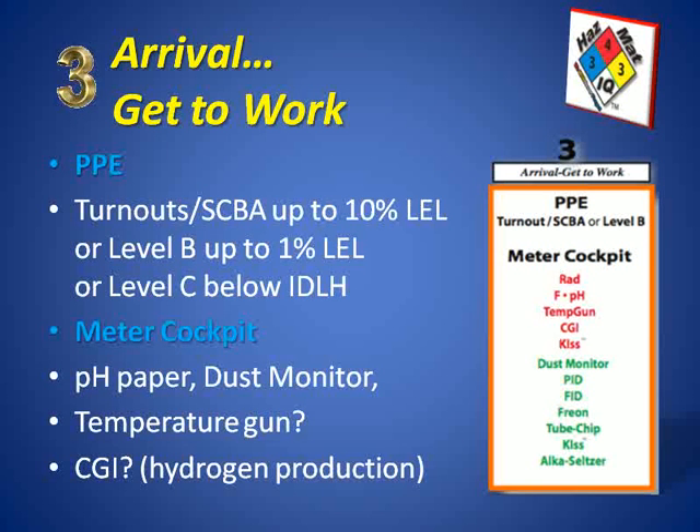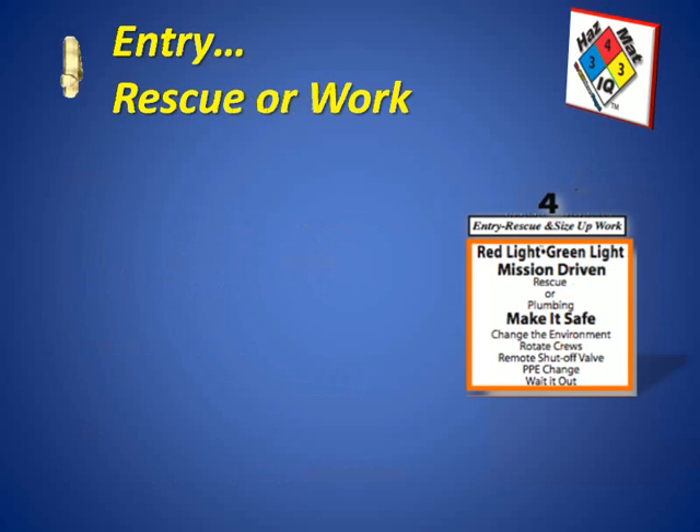That's why turnouts and SEBA up to 10% LEL may be the ticket. Our final step is step number four, where we would actually make our entry and need to decide a couple of things on whether it's a rescue mission or a work mission. Remember the red light/green light concept — red light scenarios are things that would make you stop your entry and maybe even evacuate. Think about the possibility of radiation, corrosive gases especially fluorine in the air, increased temperatures indicated by the temperature gun, and CGI indicators — anything greater than 10% LEL means you should probably evacuate and think about another way to handle the problem.